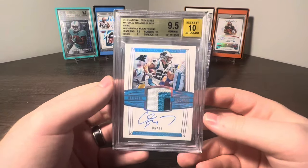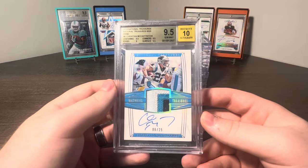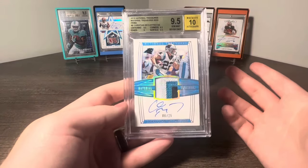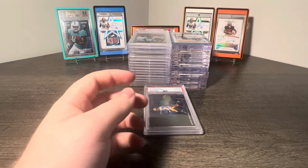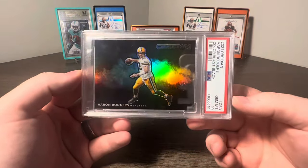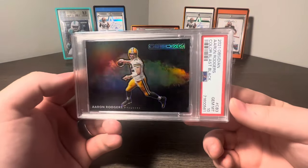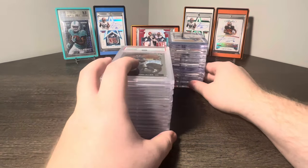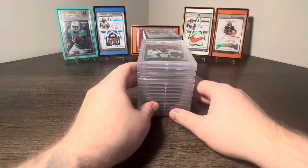Next up, NTCMC 3-Color Patch Auto, 9.5 with a 10 auto to 25 - it is player-worn used, which is more than you can say for a lot of other Panini products now, so gotta take that when you can. And then super cool one here, super tough grades as well - Obsidian Color Blast Aaron Rodgers PSA 10. Shout out to North Shore, as always, for his help.